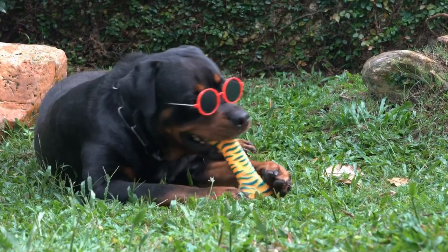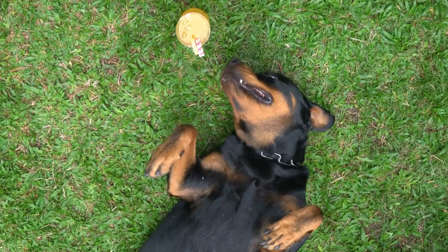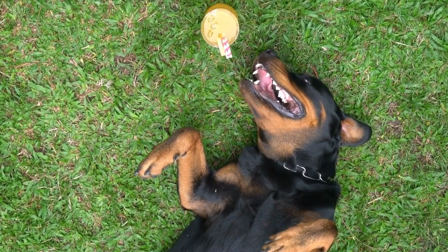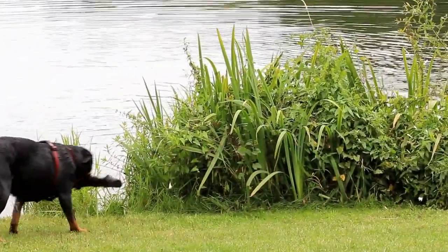Their coat is known to be hypoallergenic, which means it sheds less and is more suitable for people with allergies. However, Poodles require regular grooming, including professional haircuts every six to eight weeks. Their coat tends to mat easily, so regular brushing is necessary to prevent tangles.